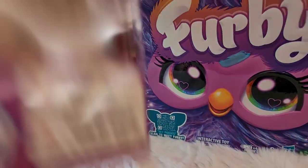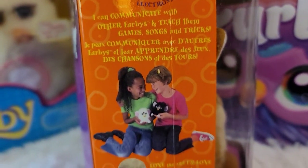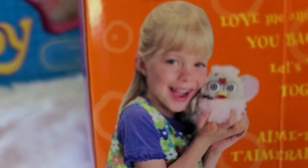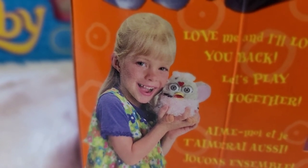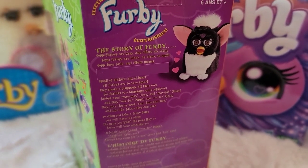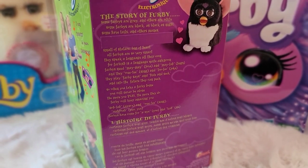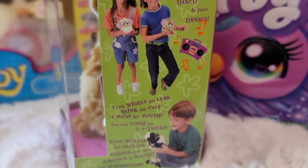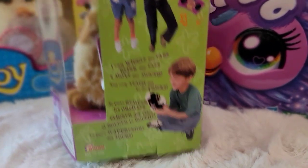Back to the 98 box — let's go through the front and the side. We've got what you can do with your Furby, with some kids playing with Furby, very cute. The Furby shown on the side was one of the original prototypes — you can tell because the little heart on top is bright red, whereas on the back of the box it's purple. There's the story of Furby, which is adorable, and it's in both English and French. On the other side, there's a bright green color, kids hanging out with Furby, and the Grand logo at the bottom.